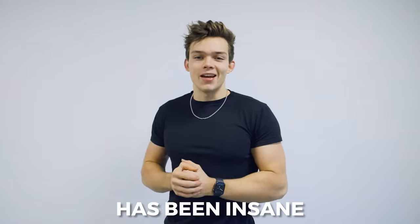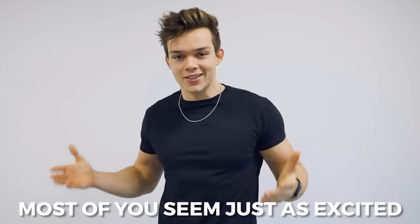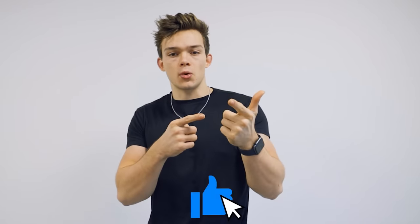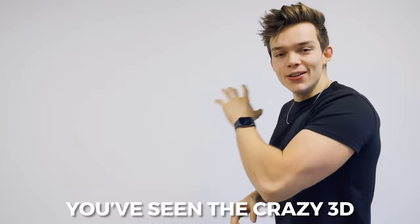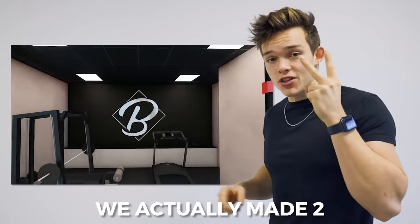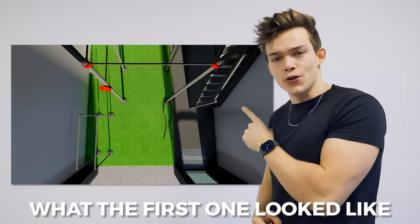The progress so far has been insane. The support of this project from you guys has been epic as well - most of you seem just as excited as I am about this entire thing. Subscribe if you're new, hit the bell so you don't miss the next video. You've seen the crazy 3D render video - this was not the first render, he actually made two. He spent an insane amount of time on this, and the second one is so much better.